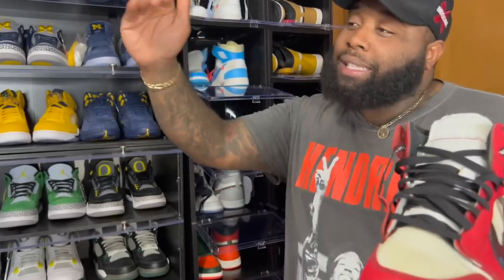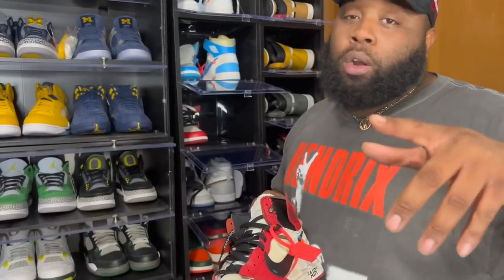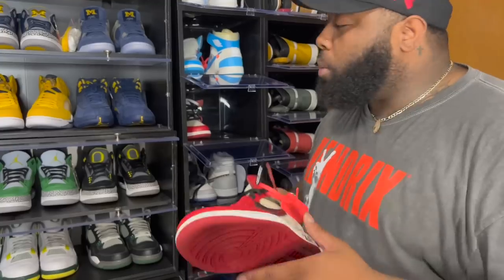It's the Chicago Off-White. Hit these on the Foot Action app — for those who don't know, the Foot Action app was incredible when they had that 10-second countdown. You actually felt like you were gonna get a win.